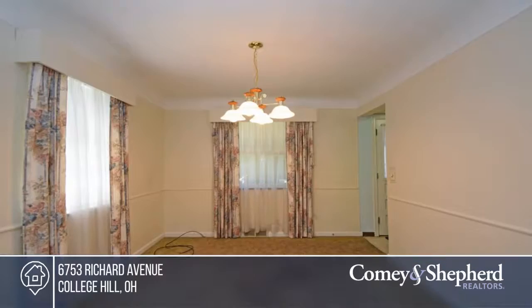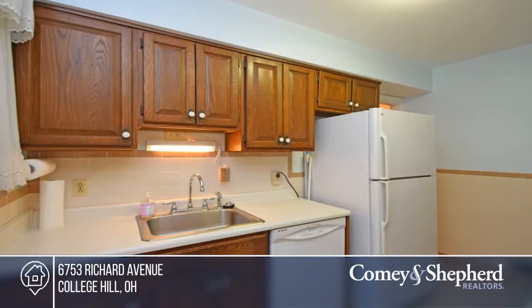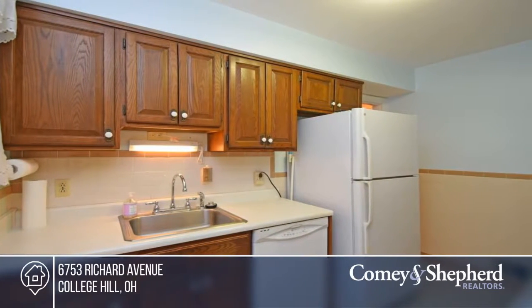You'll find great space with this Cape Cod. There's a huge second-floor bedroom with adjoining bath and walk-in closet. There could be hardwood floors on the first floor under the carpet.